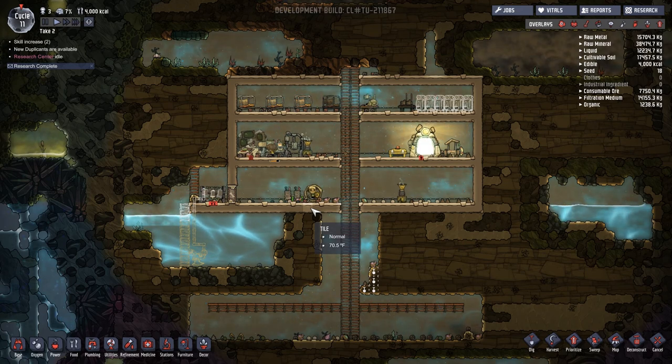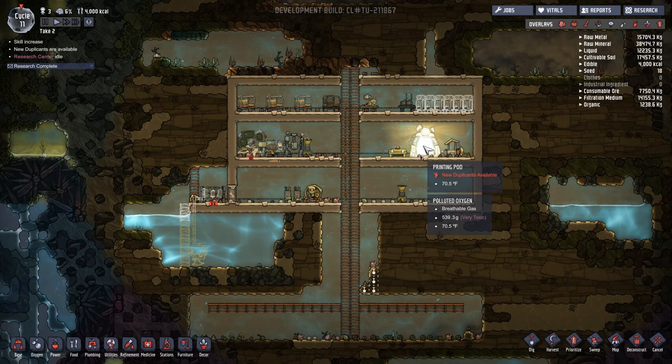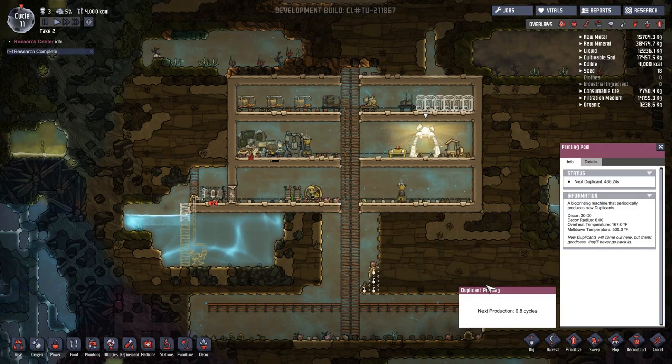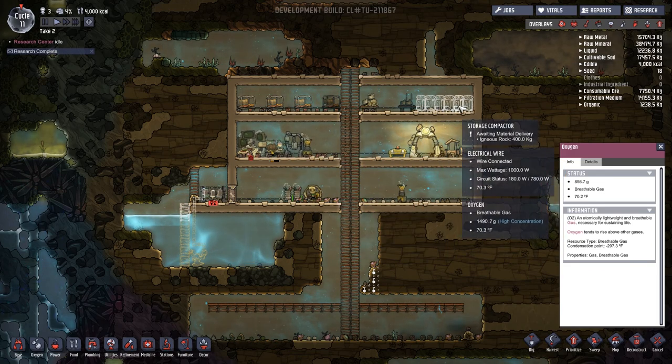I'm wondering if it might be worth it to get a new duplicate just so I can get jobs done quicker — construction would be a really big thing, maybe athletics. Let's look at them. We got a guy who does tinkering, construction — no. These are both terrible, reject all. Do we have another one ready? Next production, no — how long? Not too long, okay.